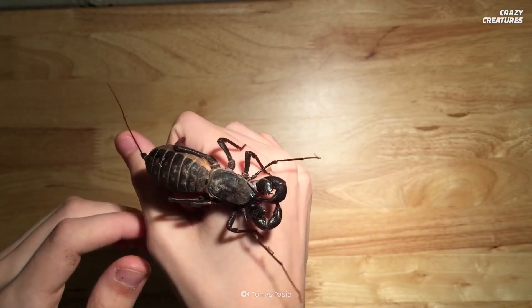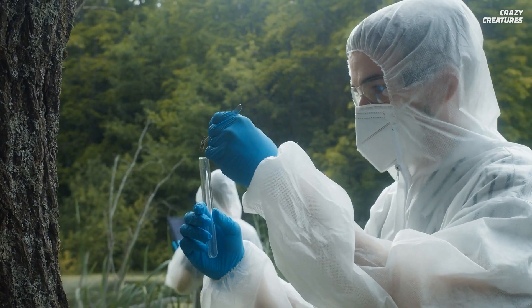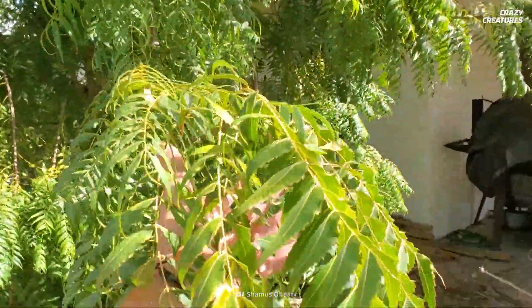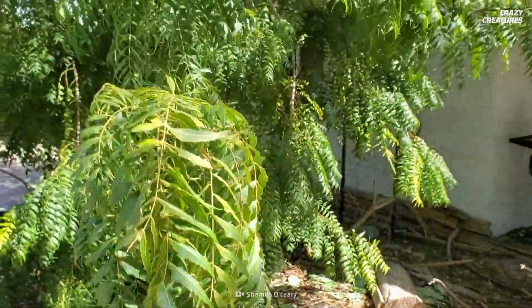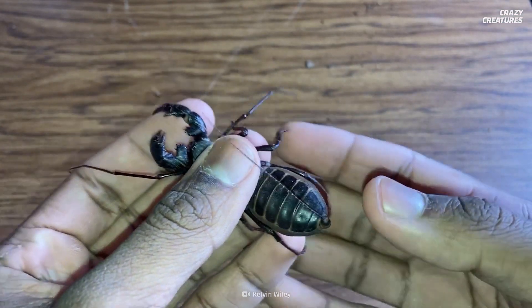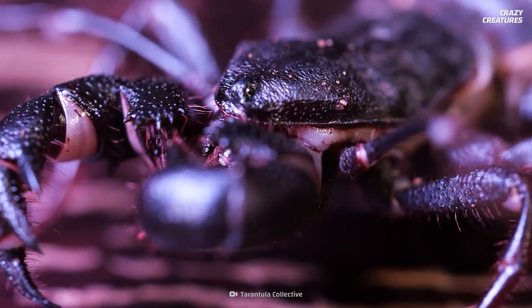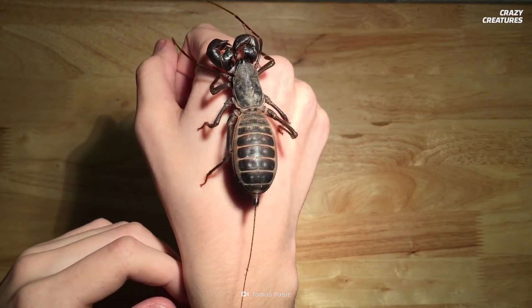Unfortunately, we have inadvertently harmed vinegaroons in our search for insect repellent. Azadirachtin, which comes from the neem tree, is great at repelling mosquitoes without affecting bees and spiders. But these arachnids aren't so lucky — the insecticide causes underdeveloped pedipalps, makes it harder to molt, and causes premature deaths in vinegaroons.